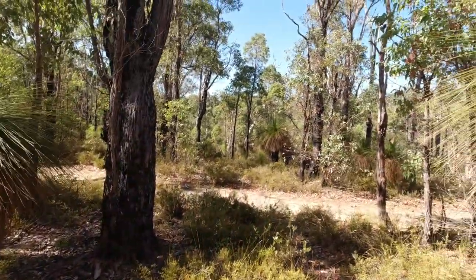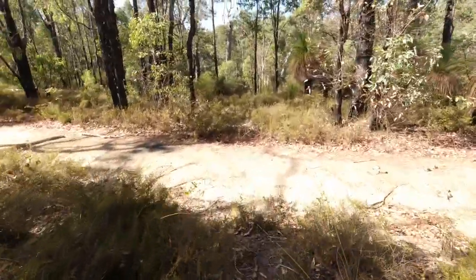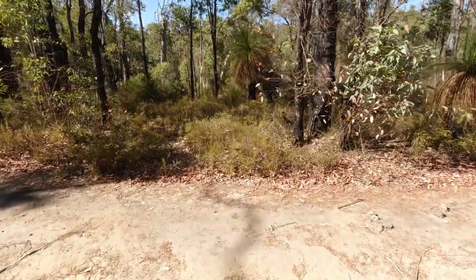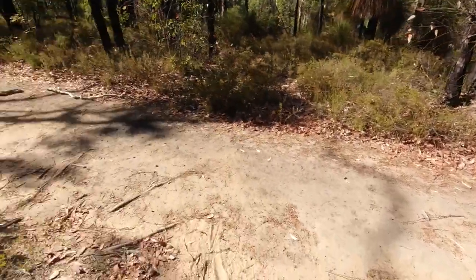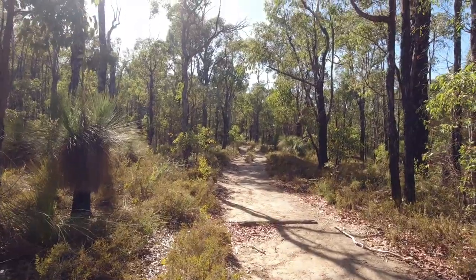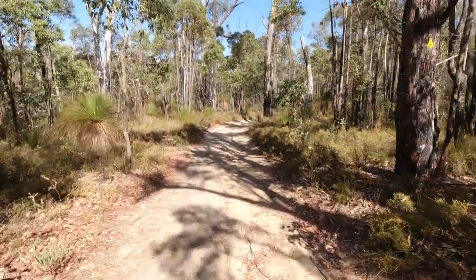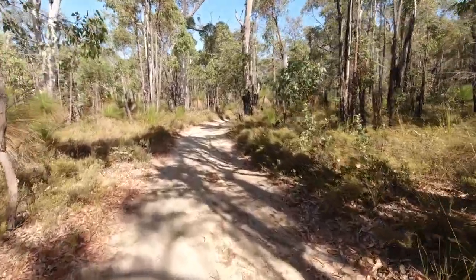Nice view over there. Let's take this little track — it'll put us back onto the main track. Now this is the Bibbulmun track, and that's the way you follow it to get to Mount Cook. Now let's head back towards the shelter.